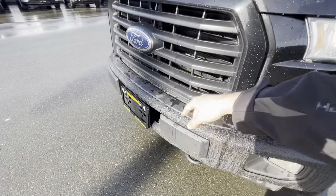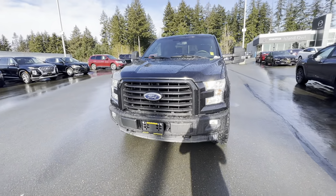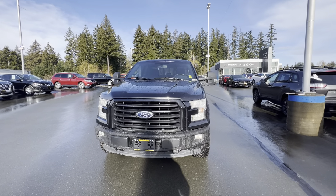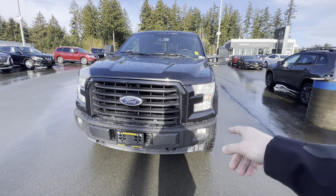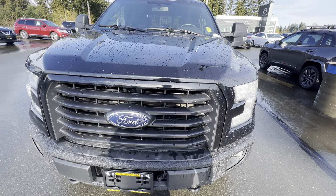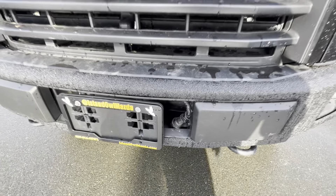You also have wraparound LED headlights in the front and low-lying fog lights. And if you're planning on going out to the colder places, there is a block heater right there for you.